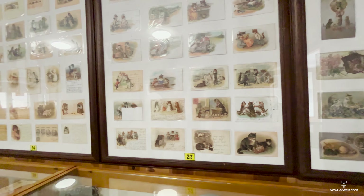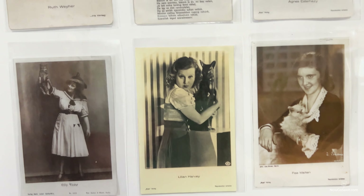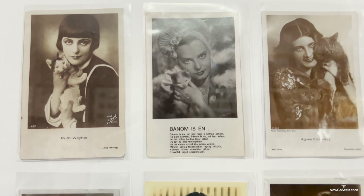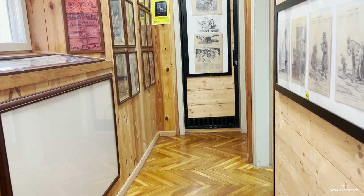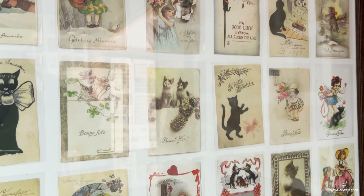Kotor is famous for its cats. There's even a cat museum dedicated to them. The museum showcases feline-themed art and items from around the world. Kotor's cats are a big part of the town's identity, linked to its seafaring past. Legend says they arrived on merchant ships centuries ago and never left.